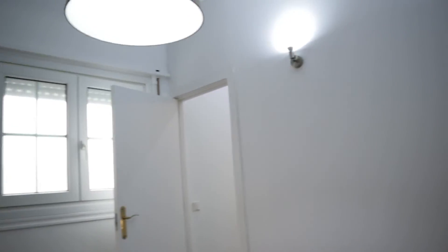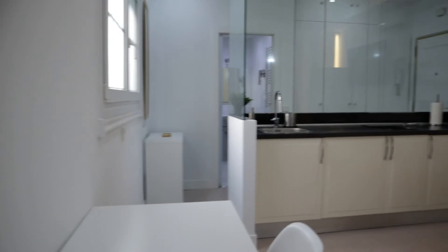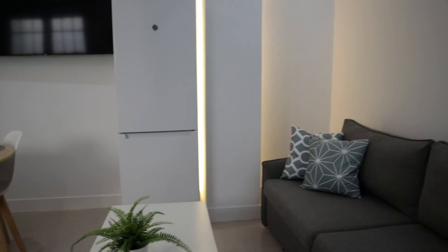So that's the apartment. It's a really good apartment in a really good location in Madrid City, fully equipped and ready for booking.